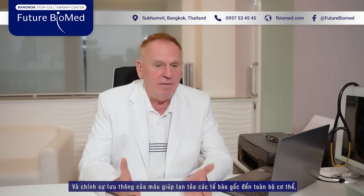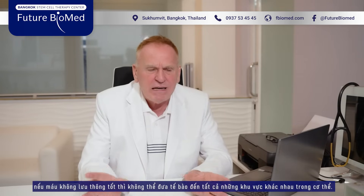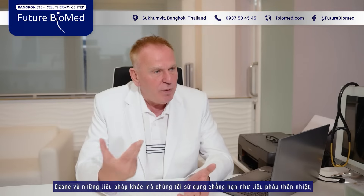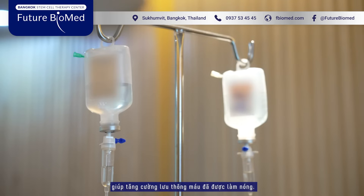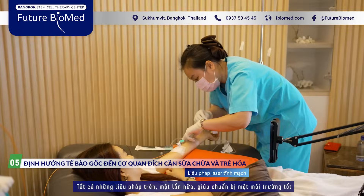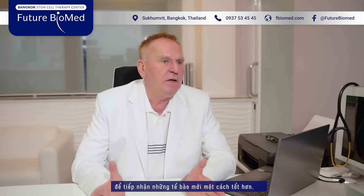The blood flow has something to do with spreading the stem cells in the whole body. If there is not a good blood flow, we cannot reach all the areas. Ozone and some other treatments, like hyperthermia to increase blood circulation with heat — everything together is the environment treatment. We start at the beginning mostly with ozone to make the blood flow much better.